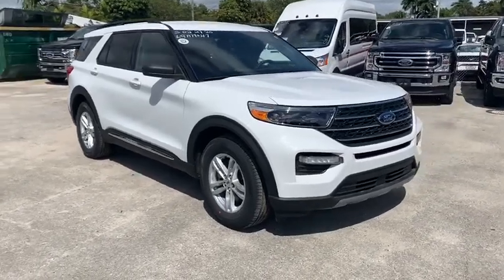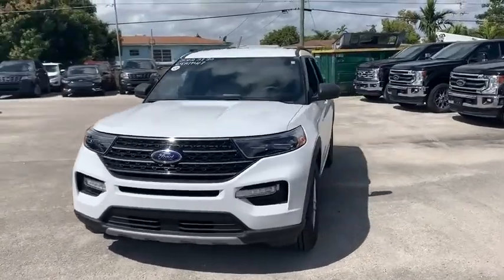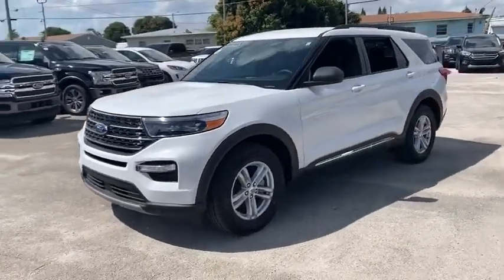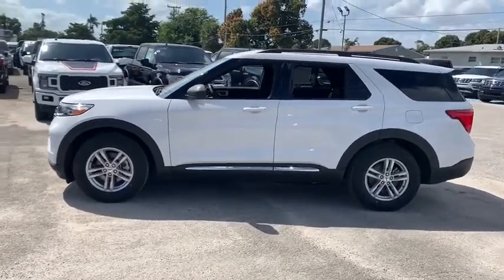Take a ride in the 2020 Ford Explorer. You've got a lot of capabilities to call on in a Ford Explorer. Don't underestimate your choices. Here are some of this vehicle's great options.